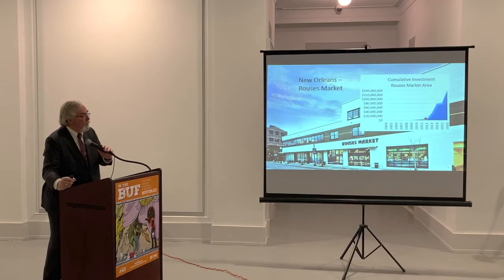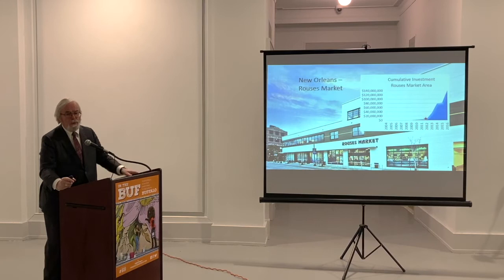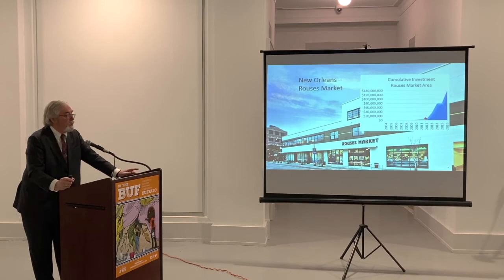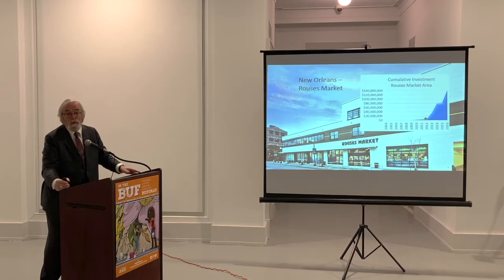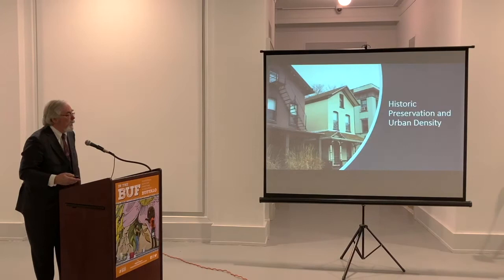Maybe my favorite example: Rouse's Market in New Orleans — not one of the cool neighborhoods like the French Quarter or the Garden District. Literally nothing happened in that neighborhood in the 10 years after Katrina — zero — until some guy bought a former automobile dealership, a 1950s building, and converted it into Rouse's Market, a kind of high-end grocery store. Look at the chart: nothing happened until Rouse's Market happened, and then $140 million in investment followed. We talked to the developers and asked why they invested there, and they said: because of Rouse's Market. Most of this was on vacant lots just sitting there empty — mostly new construction on those vacant lots, catalyzed by Rouse's Market.